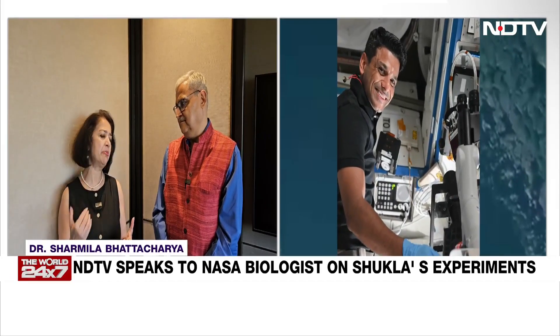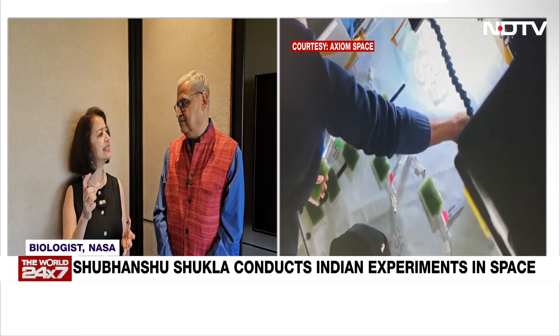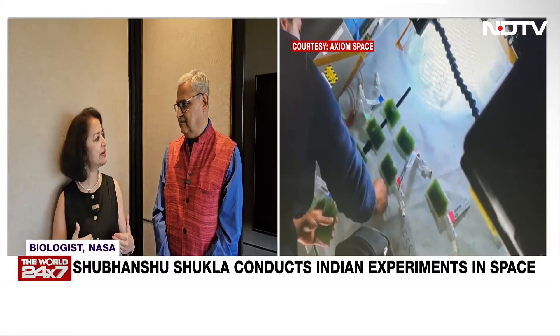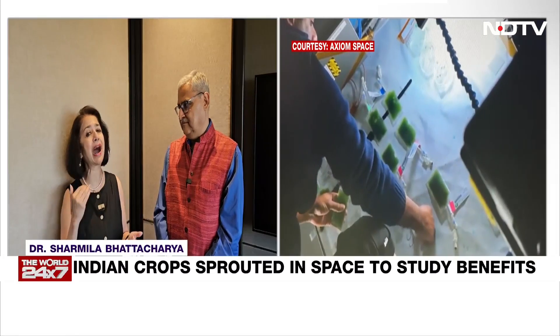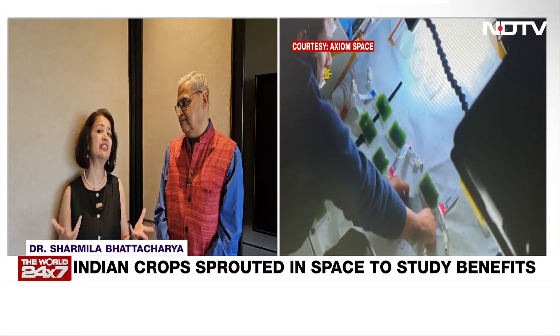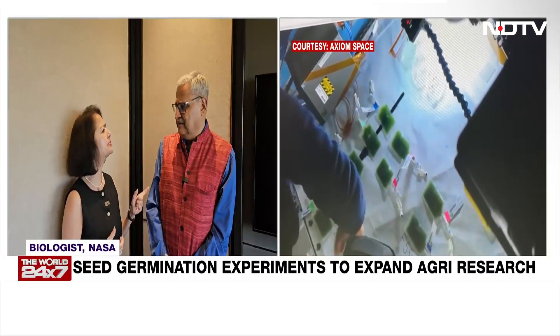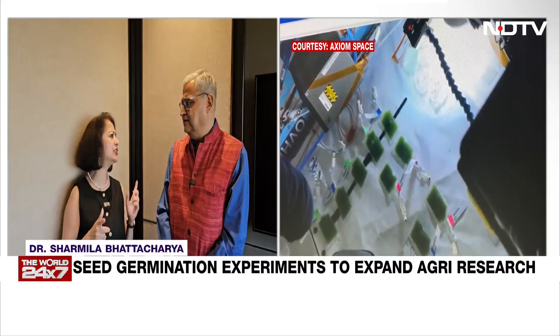So with this experiment, what they're going to be looking at is sprouting these seeds in space, bringing them down and then characterizing how they responded in space. These crop seeds have not been flown before on the ISS.